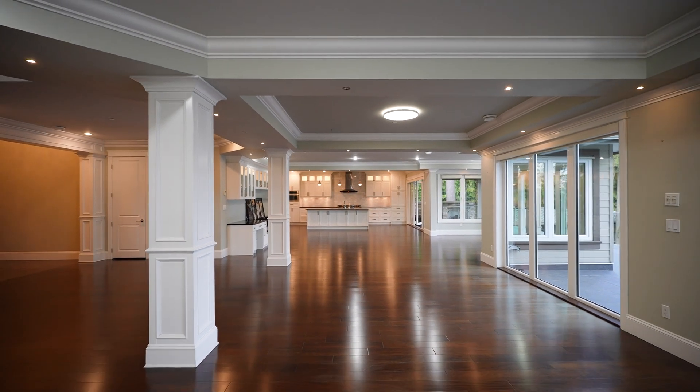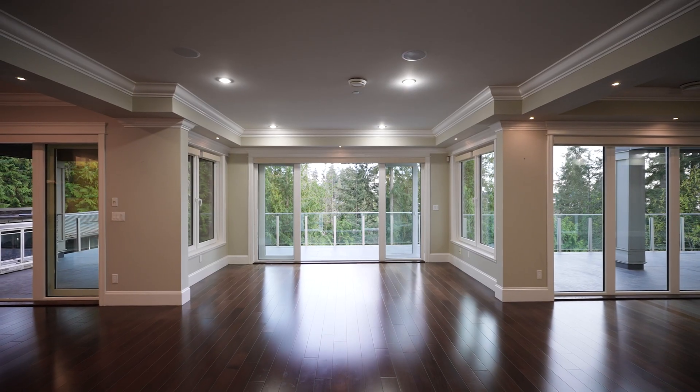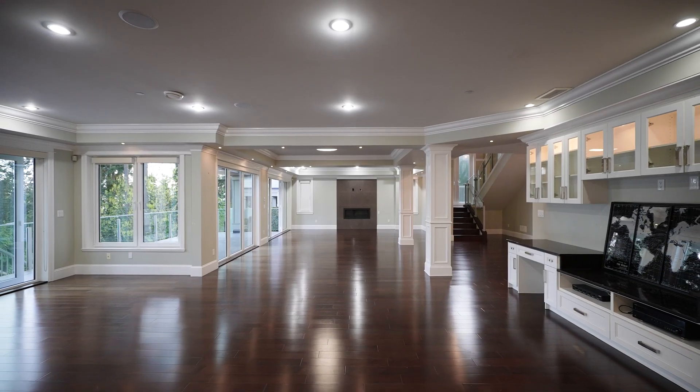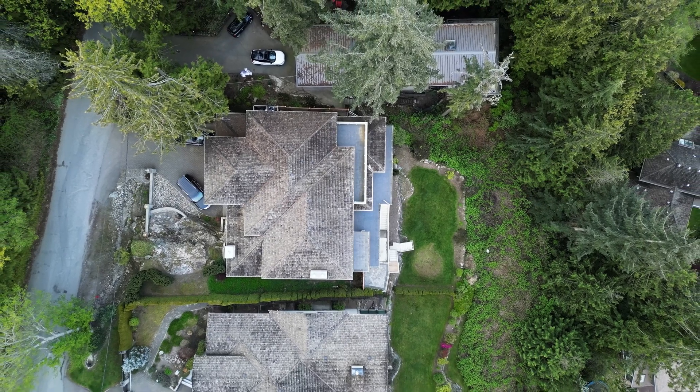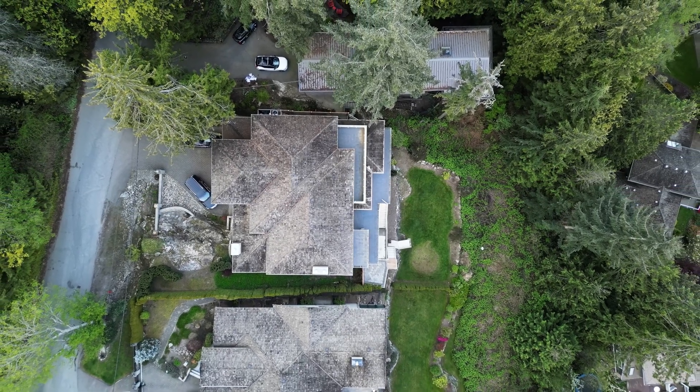This newly renovated home boasts 4,465 square feet of elegant living space and features a traditional floor plan with five bedrooms and six bathrooms, all situated on a 14,811 square foot lot.